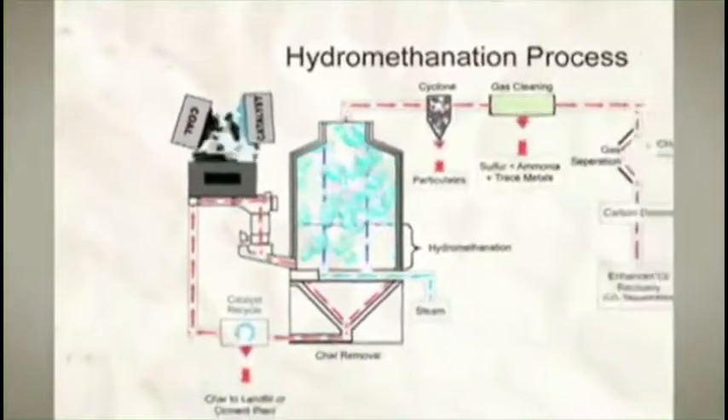Our process is termed hydromethanation. The process takes coal, petroleum coke, or any material containing a lot of carbon, and processes it in a way that turns the carbon into methane — pipeline quality natural gas. It's been cleaned up, and it segregates the carbon dioxide (CO2) that's formed, which can be used for enhanced oil recovery by injecting it into the ground to push more oil up. So the carbon dioxide is not released into the air — it's pushed down into the ground and sequestered.